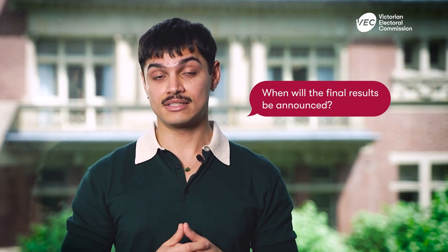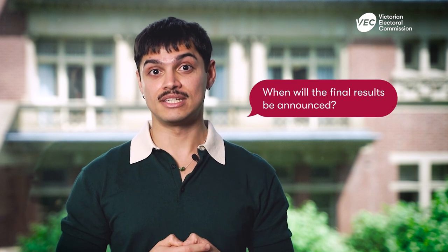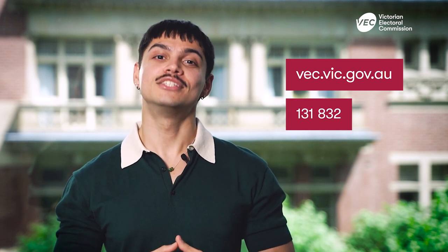After all votes are counted and verified, we declare the results. You can stay updated by visiting our website for the latest information on when the results will be finalised and posted. For information on the results for the local council elections, please visit bec.vic.gov.au or call us at 131 832.